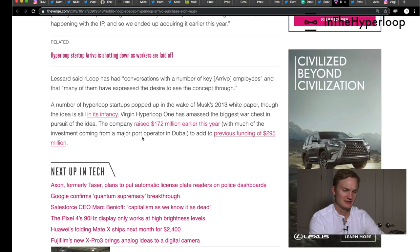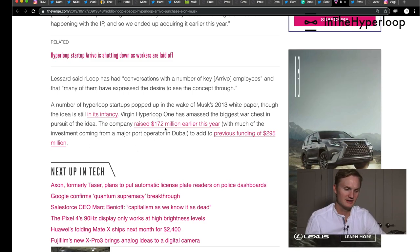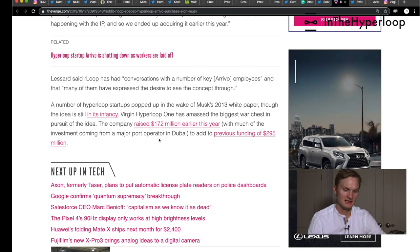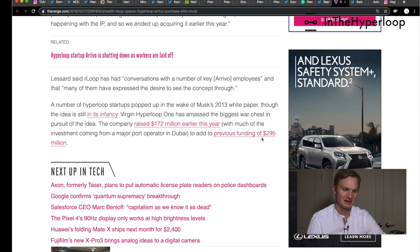Virgin Hyperloop One, of course, has raised a lot more money — 172 million dollars this year, on top of a previous funding round of 295 million dollars.